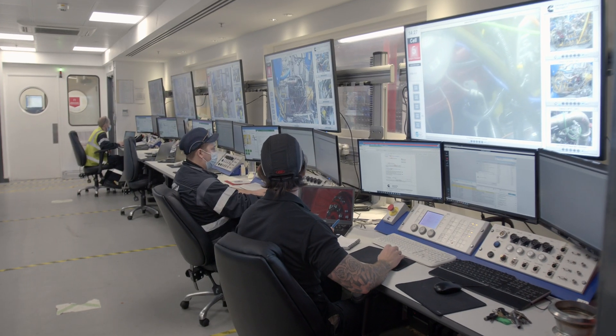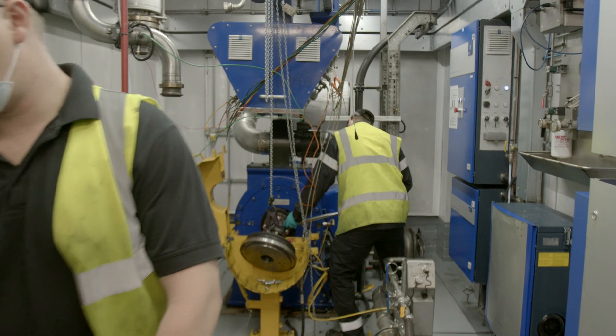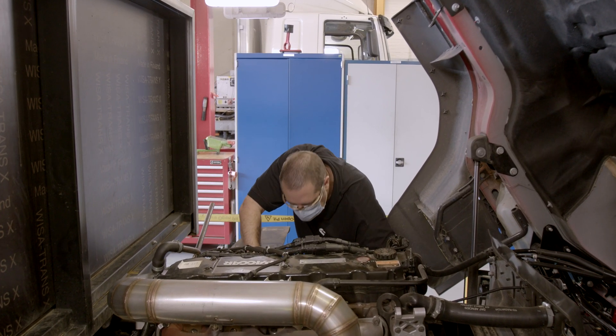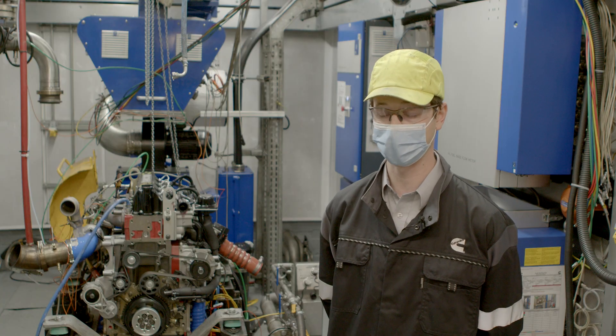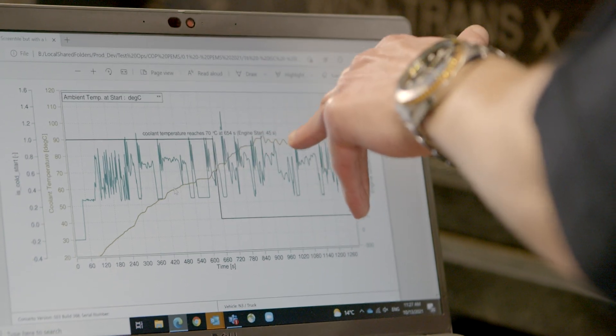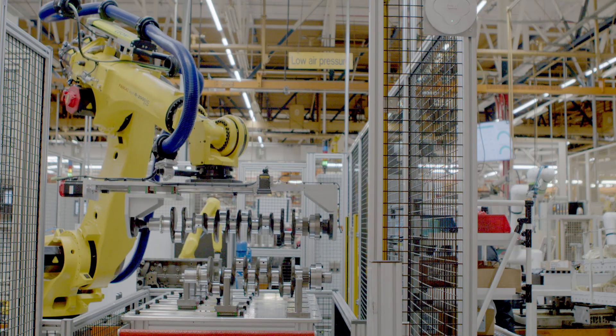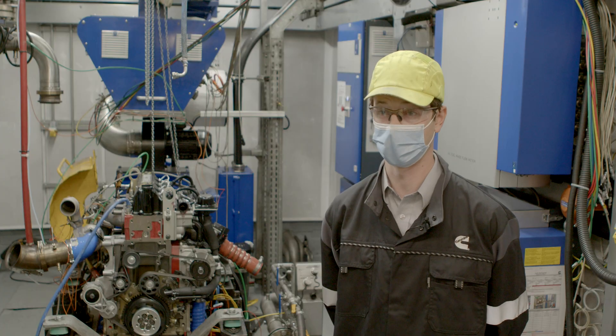Knowing that these have a direct impact on the end engine that goes to our customers is one of the best things about the work that we carry out in this testing facility. A big part of what we do here is to convert the expectations of truck operators into something that we can test here in the test cell so that we can validate the performance of the engine. In order to get this product to market as quickly as possible, we've had to get the field test up and running, and that's really important so that we can see the performance of the engine in the real world.